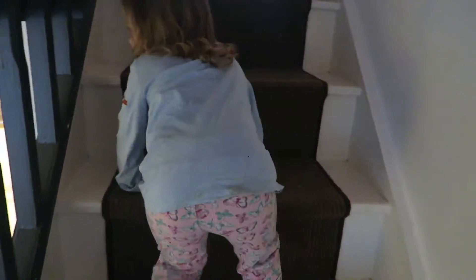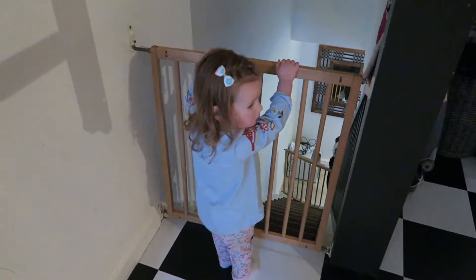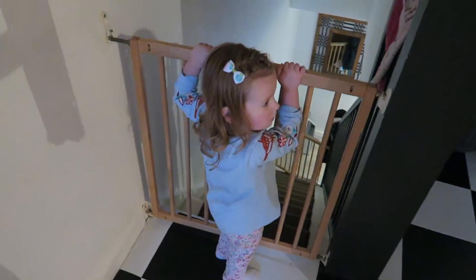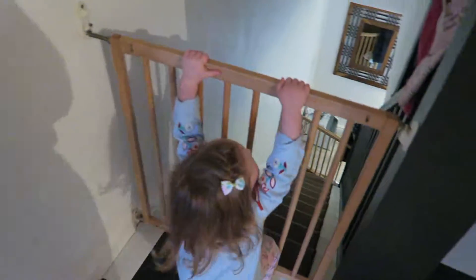And then she's got a stair gate at the top of her stairs. Are you going to go up and show everyone your stair gate, Frank? I don't think she'll show you to be honest. Next up we've got the top stair gate, which Frankie is displaying well here, and she can't actually get out of it. This one is on constantly — even when she's at nursery I still just close it.